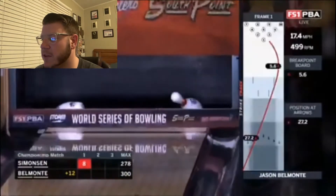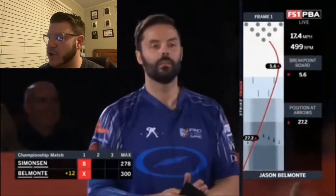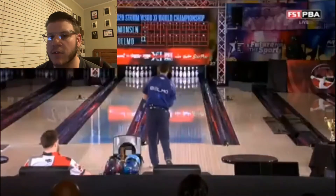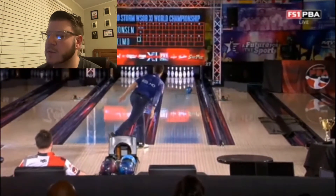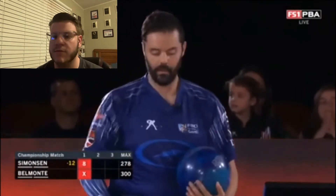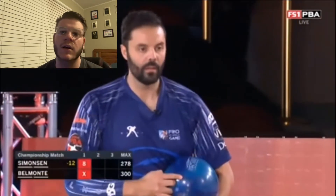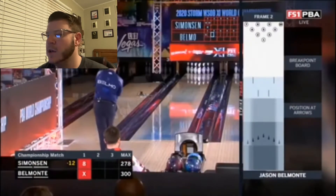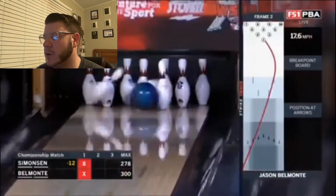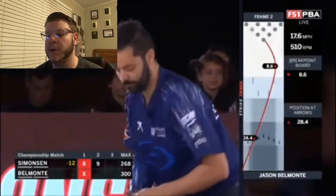Speaking of huge entry angle, here we have Jason Belmonte, the number one seed of this year's world championship. You see that messenger he gets by the entry angle he's able to create coming into the pocket. He got it to 5.6 down lane, which is really far right compared to where other bowlers have been. EJ Taggart was really struggling because he kept getting it right, missing headpin, or leaving back-to-back 2-4-8-10s early because he got it down to like 3, maybe 3.5 down lane, rather than that 6-7-8 area, which is the golden spot for most of today's bowlers. Let's see how Belmo does — it looks a little left of the last shot, 8.6 down lane, which results in a 4-pin. Makes perfect sense.